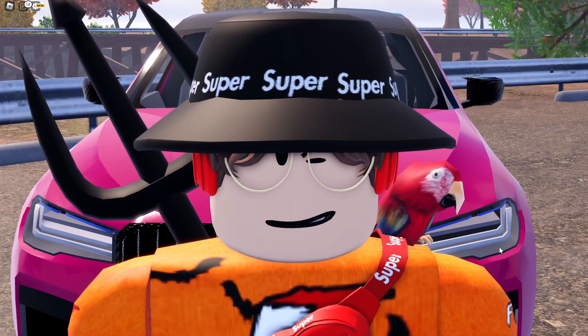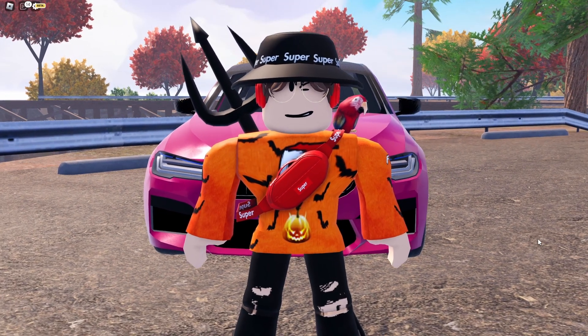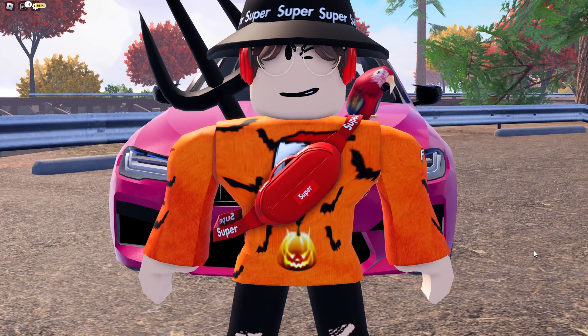Without further ado, let's get into this video, boys and girls. And also, don't forget to buy my merch. The FT Halloween merch is going to be on sale on November 1st, so be sure to buy it. Let's get straight into this video.